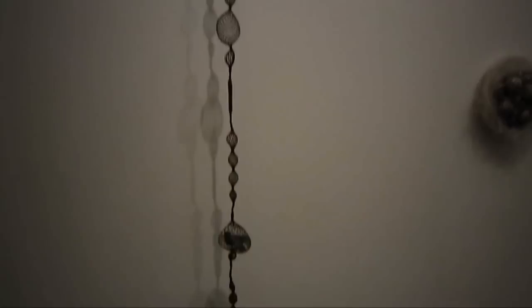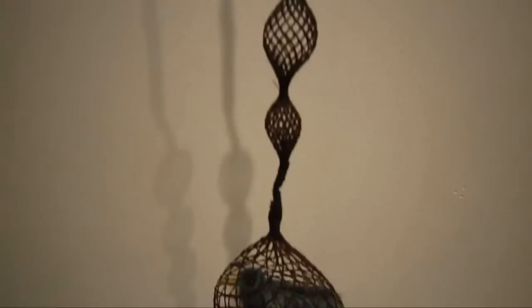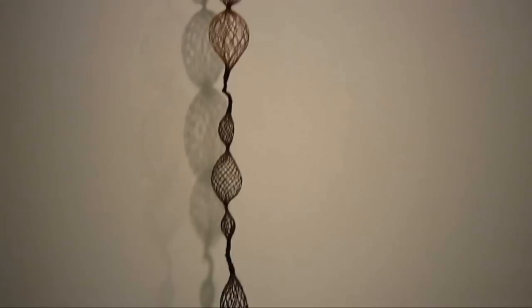'Bird on a Wire' is composed of human hair, horse hair, and bone. Very nicely detailed ceramics.